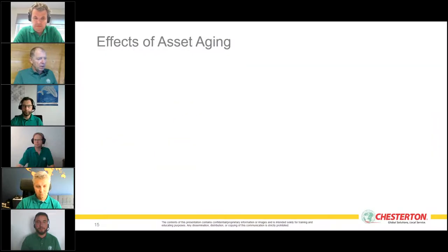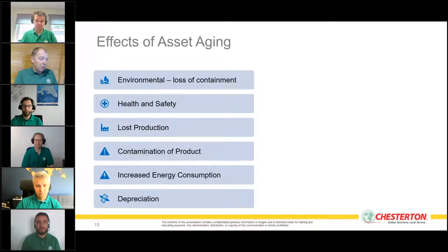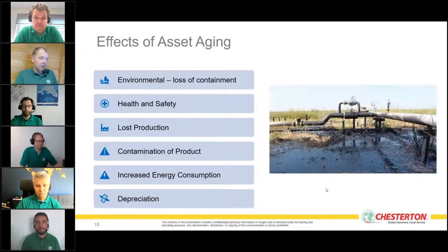What effects do customers see when assets age? Top of many people's list is environmental impact — loss of containment of a chemical or fluid entering groundwater, rivers, or lakes, causing pollution. This is a severe environmental effect and can also have a financial impact on the customer if it occurs.